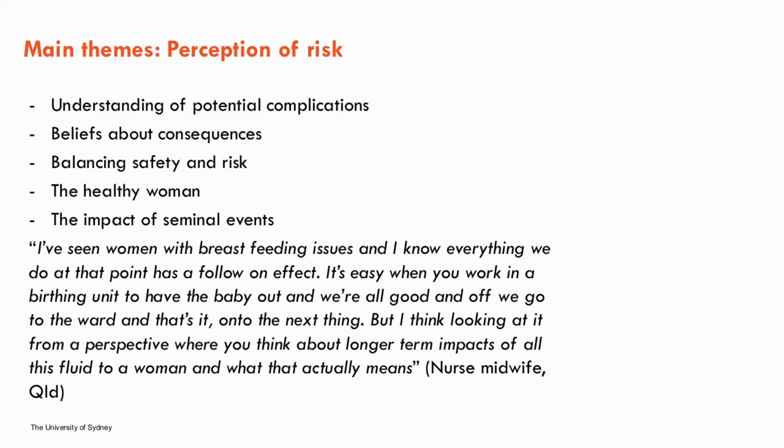The healthy woman was identified as a reason for a perceived low sense of risk — midwives reported working primarily with young healthy women with good cardiac function who can compensate for extra fluid volume. However, this was recognised as potentially contributing to a false sense of security and adverse outcomes. The impact of seminal events was also identified: several midwives reported awareness of major clinical incidents relating to IV fluid administration, mainly women who experienced fluid overload and acute pulmonary oedema. Clinical incidents triggered practice reviews and education, though it was unclear whether they impacted long-term perception of risk.